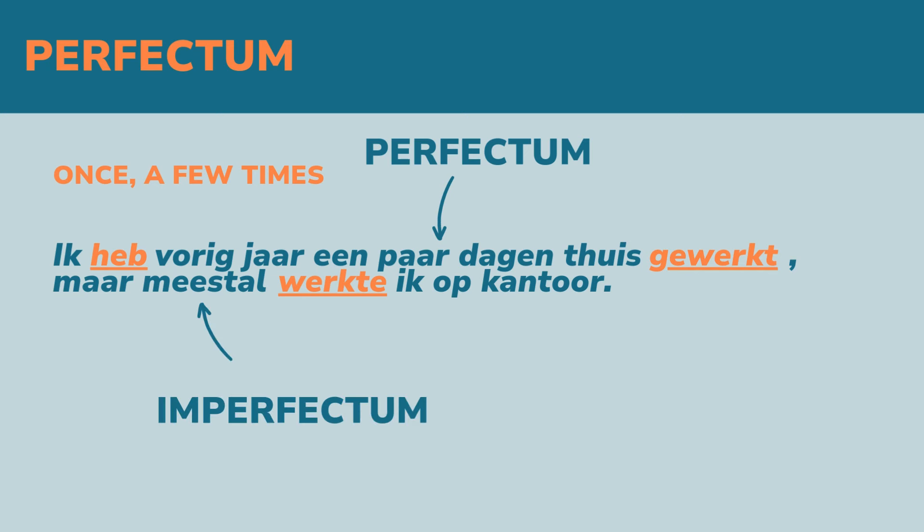Or use the perfectum when something happened once or a few times instead of on a regular basis. 'Ik heb vorig jaar een paar dagen thuis gewerkt, maar meestal werkte ik op kantoor.' The first part is perfectum — 'heb gewerkt' — because it's about 'een paar dagen', a few days. The second part is about 'meestal', often, and that is why you use the imperfectum for the second part.